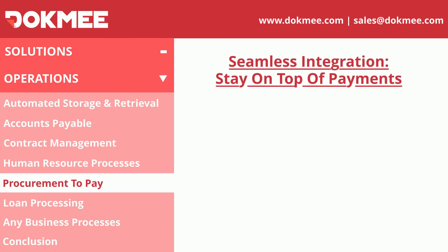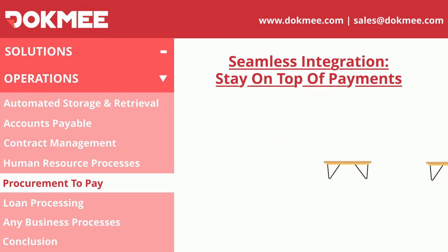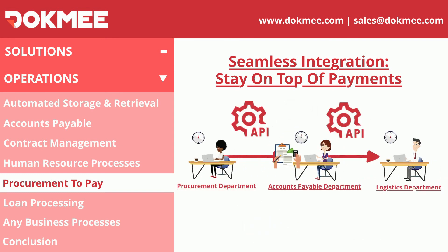The seamless configuration of Dokmee allows complete integration between the procurement department, logistics, and accounts payable, so you can easily track your orders, supply your company, and stay on top of payments.